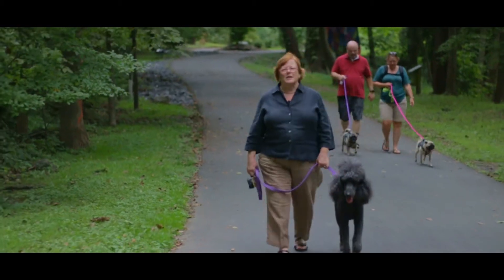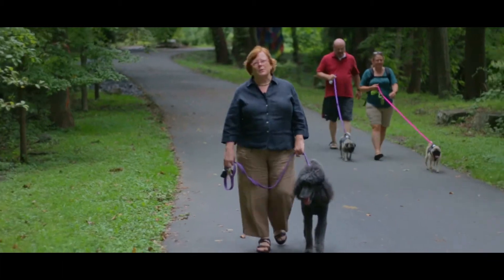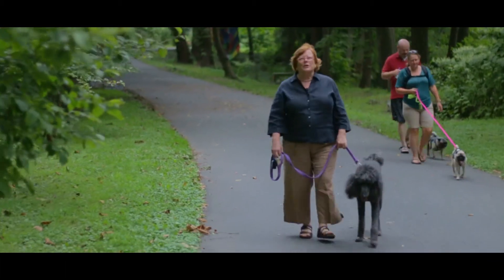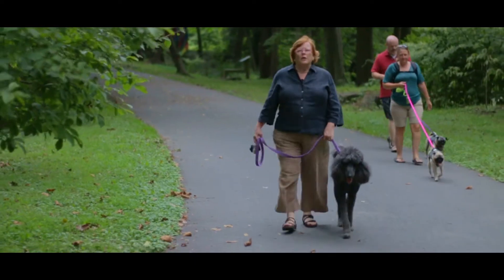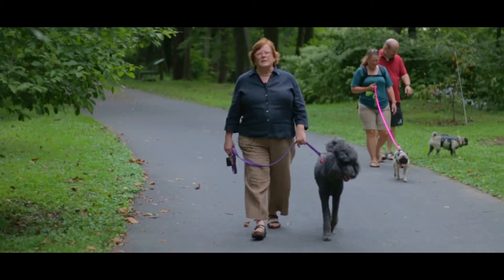Hi everybody, I'm Diana Hodgson, the lead agent of the Redhead Agent Team here at Keller Williams Real Estate. Every dog has his day and today we're going to show you all the great dog parks that can be found in the Lehigh Valley. Stay tuned!